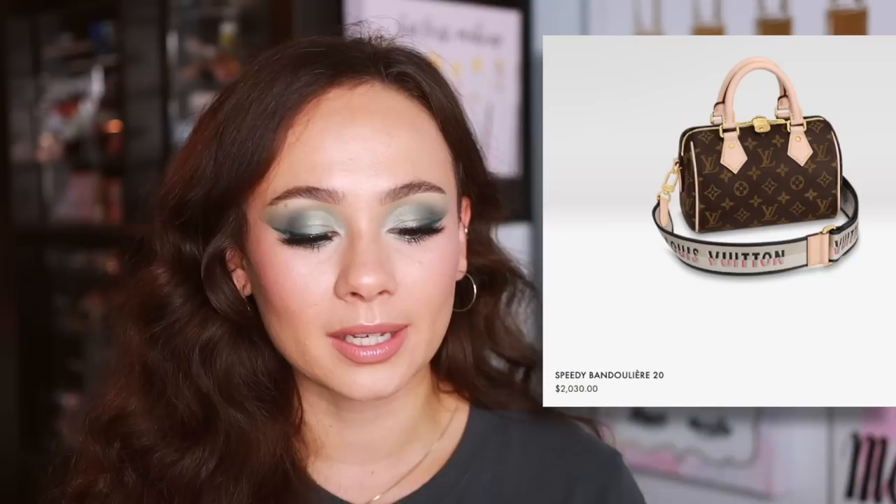This one is a really classic bag — I love it for the nostalgia. It's always been on my list, never quite at the top, but it's been there a long time: the Louis Vuitton Speedy, specifically the Speedy 20, which I think would be the best size for me. The nostalgia comes in because I remember it being huge on YouTube about 10 years ago and I've always wanted one. I love how round it is — you can throw so much in there. The price is $2,030.